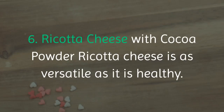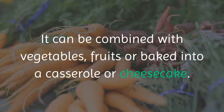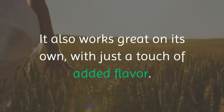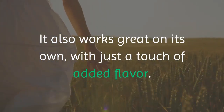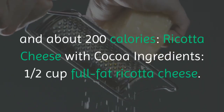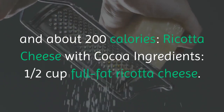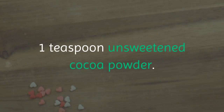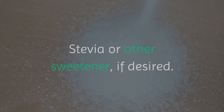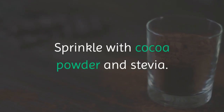6. Ricotta Cheese with Cocoa Powder. Ricotta cheese is as versatile as it is healthy. It can be combined with vegetables, fruits, or baked into a casserole or cheesecake. It also works great on its own with just a touch of added flavor. Here's a quick recipe for a satisfying snack with 14 grams of protein and about 200 calories. Ingredients: 1/2 cup full-fat ricotta cheese, 1 teaspoon unsweetened cocoa powder, stevia or other sweetener if desired. Directions: Place ricotta cheese in a small bowl and sprinkle with cocoa powder and stevia.